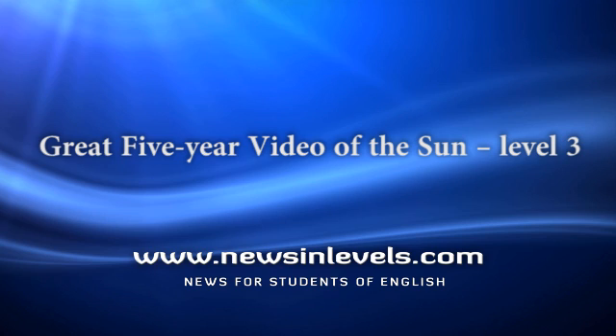NASA released the footage in honor of the Solar Dynamics Observatory's fifth anniversary. The observatory's aims are to improve our understanding of the Sun's energy and its effects on Earth and near-Earth space.